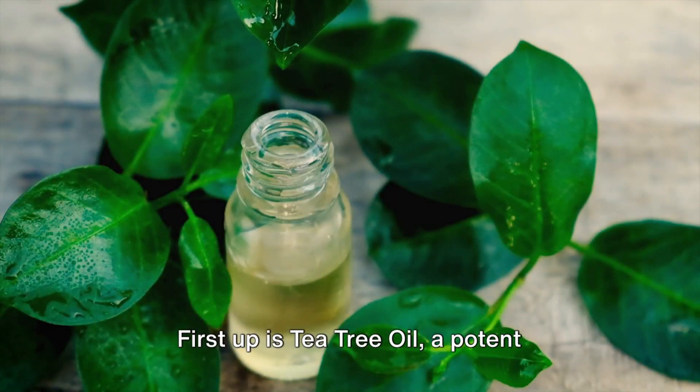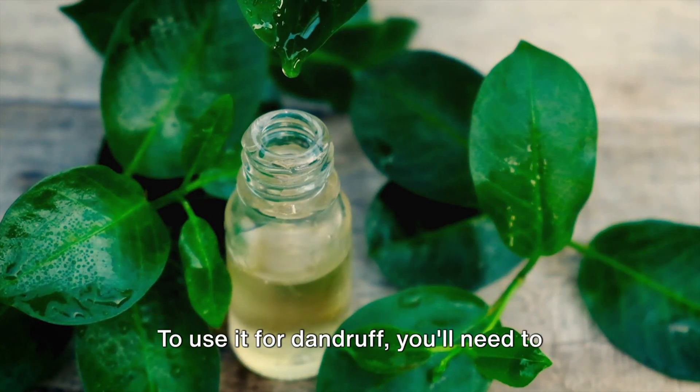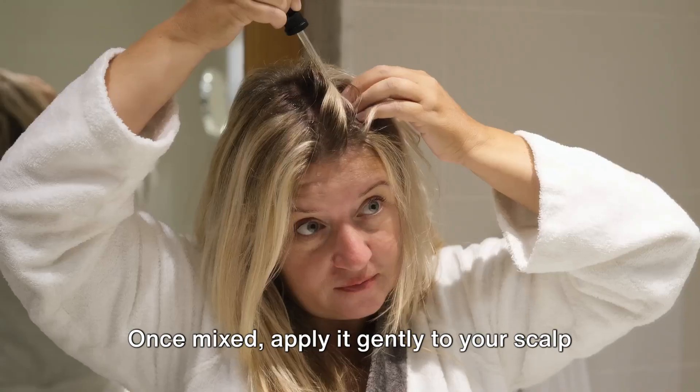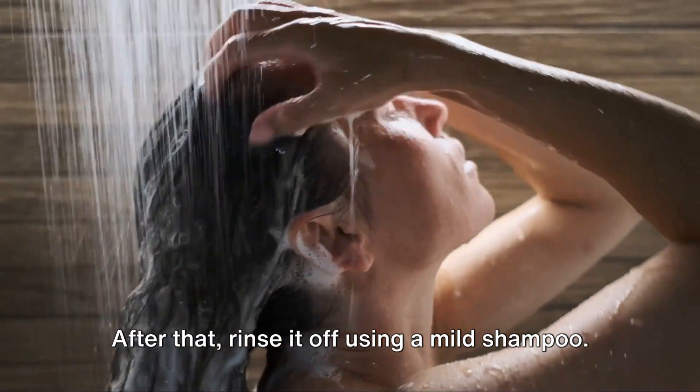First up is tea tree oil, a potent natural antiseptic. This oil has been widely used for its remarkable healing properties. To use it for dandruff, you'll need to dilute it with a carrier oil like coconut or olive. Once mixed, apply it gently to your scalp and let it work its magic for a few minutes. After that, rinse it off using a mild shampoo.